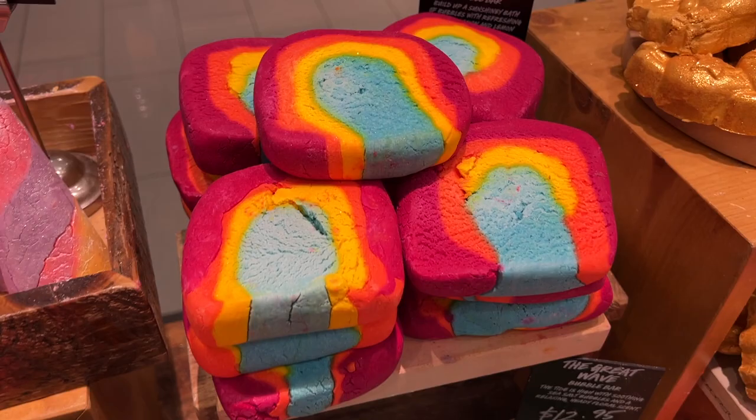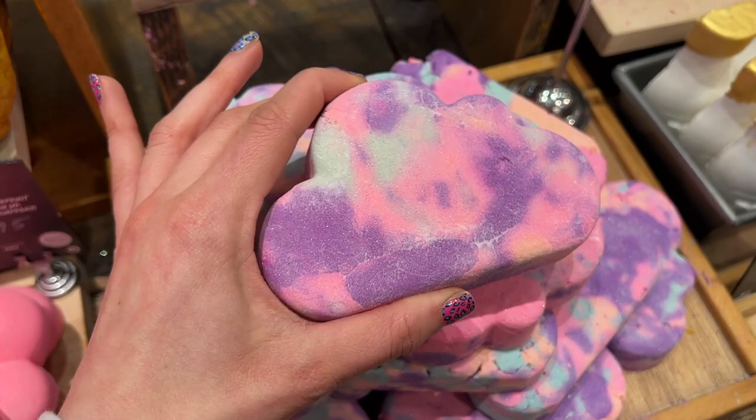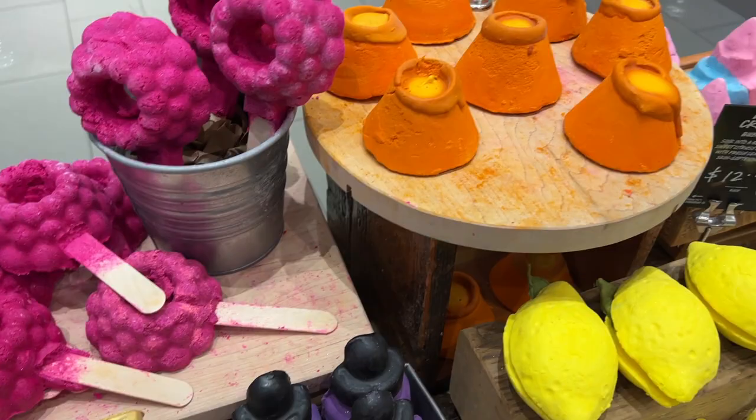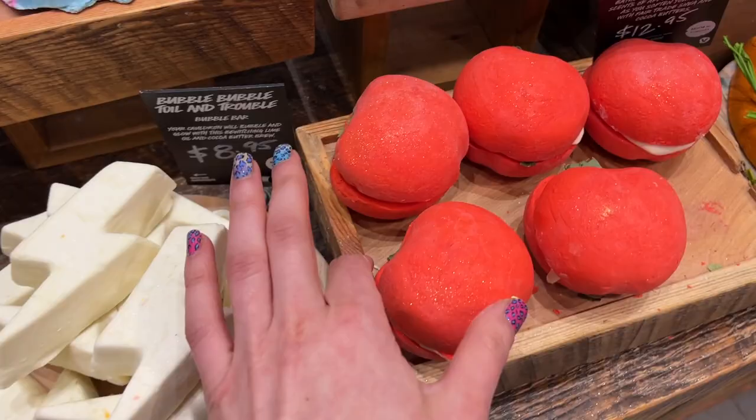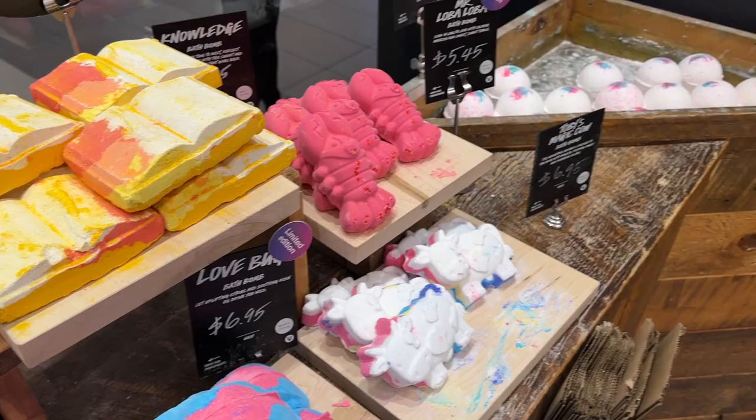I also made one last stop because it was right by Sephora — I went to Lush. They had so many fun bath soaps. Like look at this rainbow — it smelled so good. I loved this one too, it was like a tie-dye cloud. I heard someone say they just put these in their bathroom for the scent, and I love that idea. So if you guys are trying to find a way to spruce up your bathroom, you can just put them in a jar even if you don't have a bath.